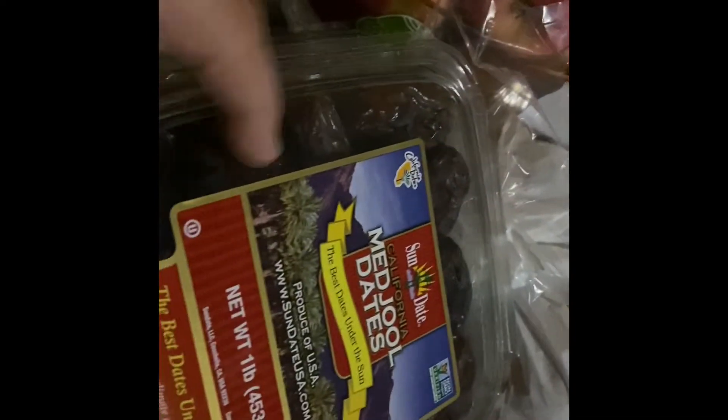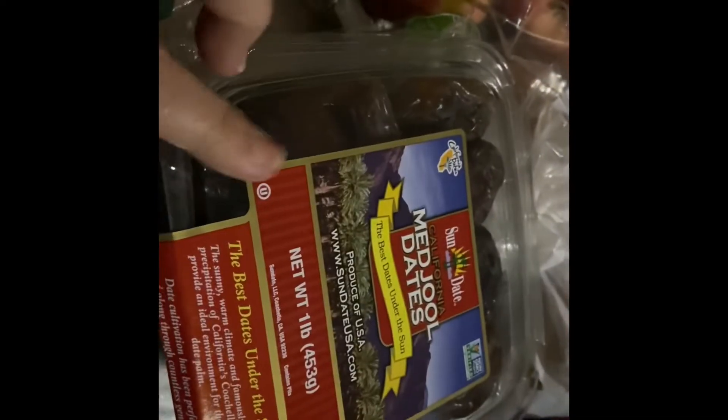A bag of gala apples — we like those. Two things of dates. These are $5 each but I literally eat two of these every single day, so I did stock up a little bit on those. Two creamers for Mr. Biggs, a hazelnut and a vanilla caramel.